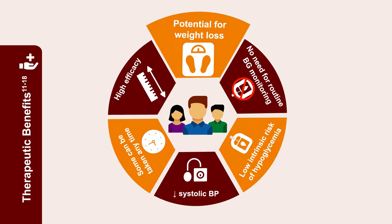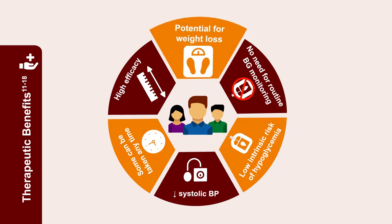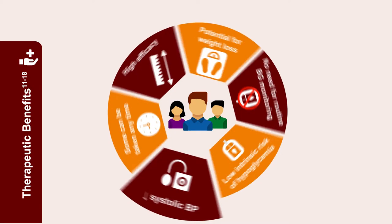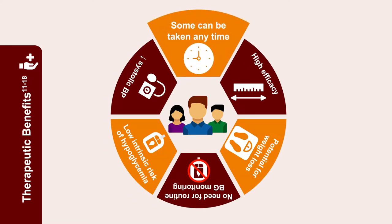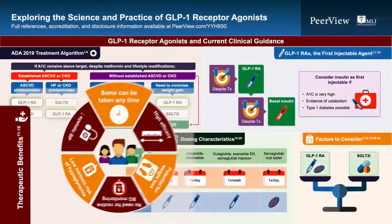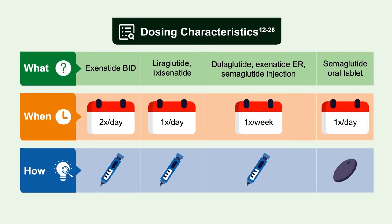On average, GLP-1 receptor agonists reduce systolic blood pressure and are not associated with intrinsic risk of hypoglycemia. They do increase the hypoglycemic effect of sulfonylureas or insulin, but intrinsically carry no hypoglycemia risk, so there is no need for routine blood glucose monitoring with GLP-1 receptor agonist therapy. For most agents, dosing is independent of meals or time of day.